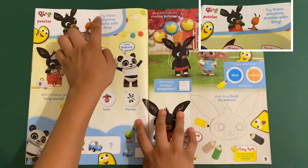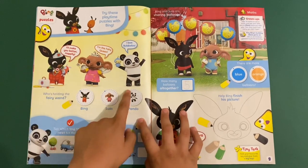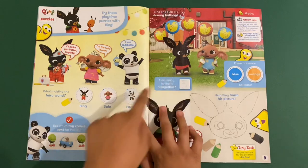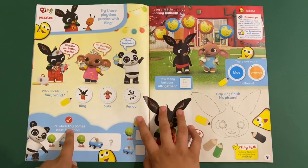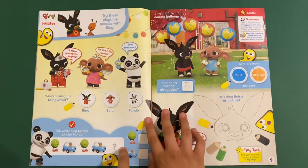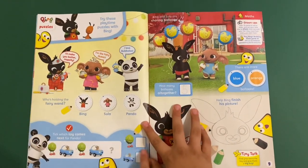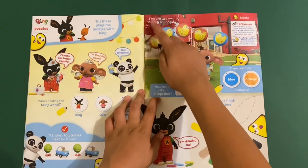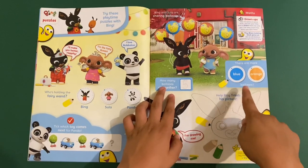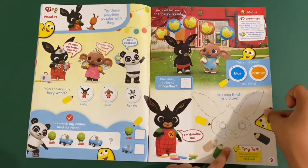And then we've got Bing puzzles — try these playtime puzzles with Bing. Who's holding the magic wand? I think it's Sula. Yeah, I think Sula's an elephant because look at the trunk right there. Tick. Each toy comes next for Paolo — so it goes lettuce, car, lettuce, car. You just have to write the answer. Bing and Sula are showing balloons — how many balloons altogether? Are there more blue or orange balloons? I think they're orange. And helping Bing finish his picture — it's a picture of himself.